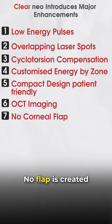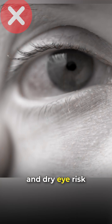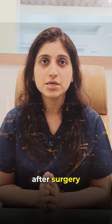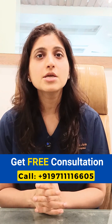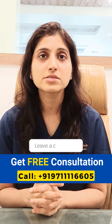No Corneal Flap. No flap is created in this surgery, so flap-related complications and dry eye risk are eliminated. You can resume your normal activities the very next day after surgery. If you also want to get rid of your glasses, Clear Neo is the safest option. Call our helpline number today and book a free consultation. If you have any other questions related to eye disease or surgery, feel free to ask us in the comments.